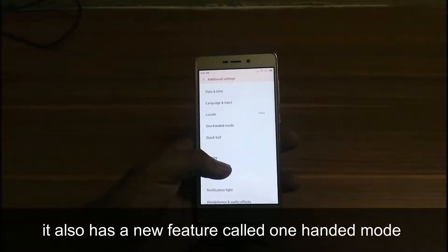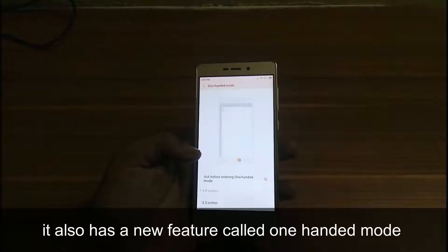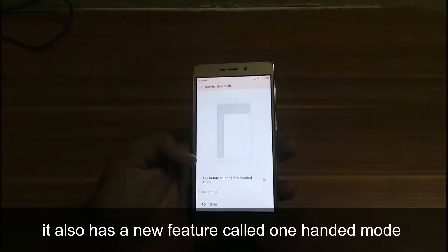It has a new feature called one-handed mode, which is used to handle the phone using a single button.